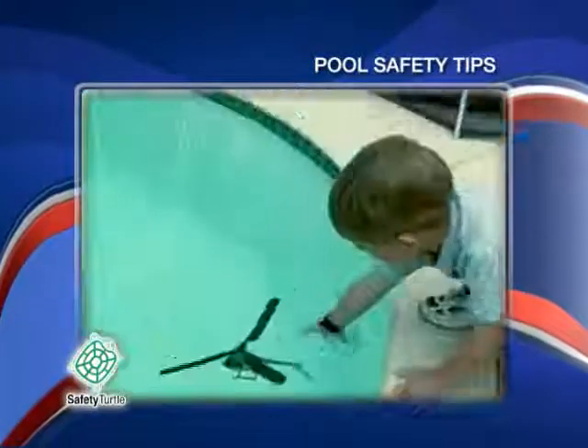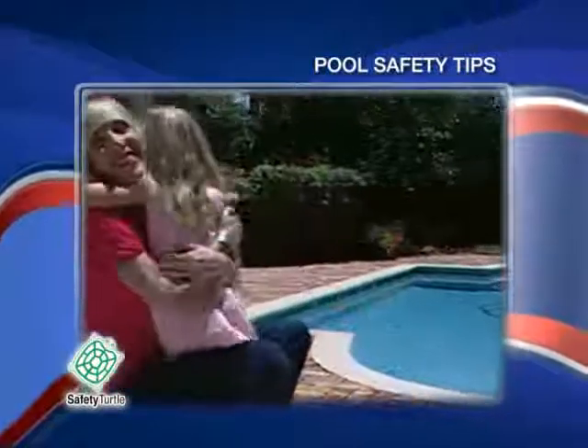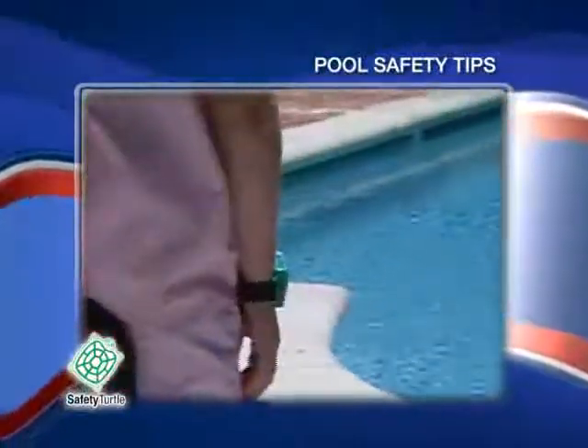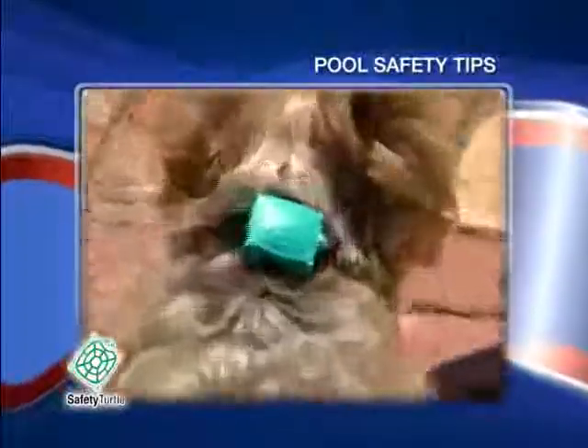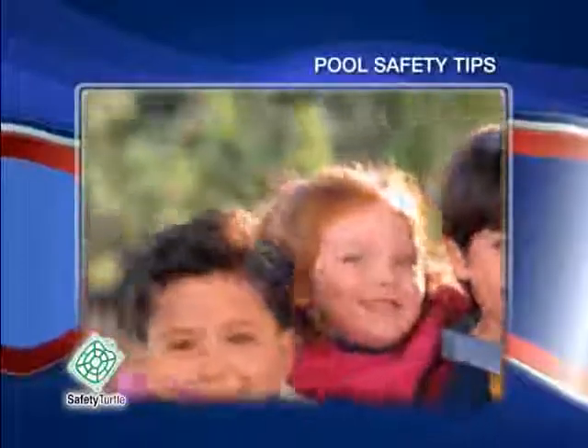Which activates an alarm immediately once a child or pet comes in contact with water. While pool alarms should never replace adult supervision, they are a great way to ensure that additional layer of protection and peace of mind — just in time for summer fun.